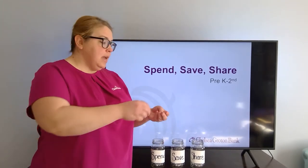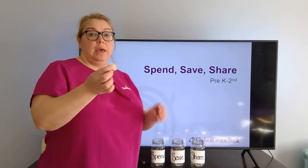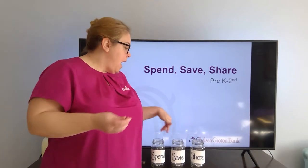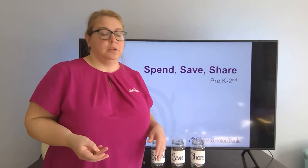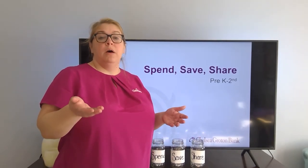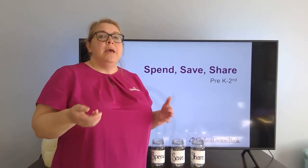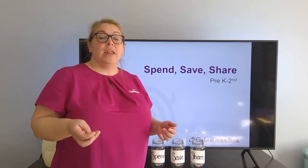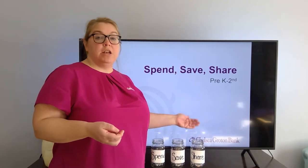Say they've earned a dollar this week. I have all quarters here, and I would give it to them all in quarters — I wouldn't give them a dollar bill because how do you split a dollar bill between three jars? You could give them dimes, nickels, and pennies, and you can have them collect it for the week and then at the end of the week talk about how you're going to split it up between spend, save, and share.